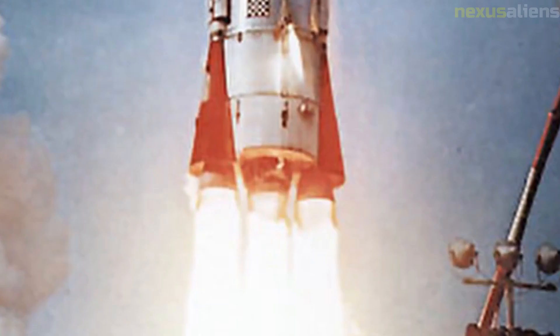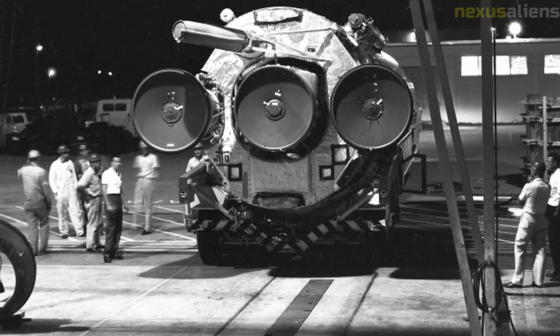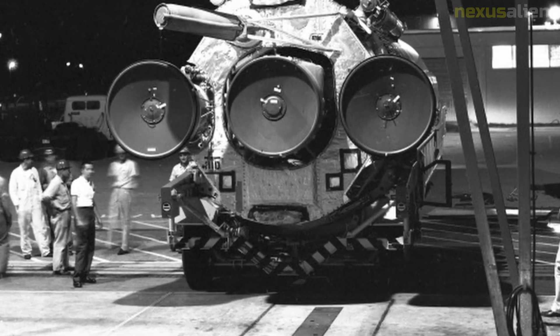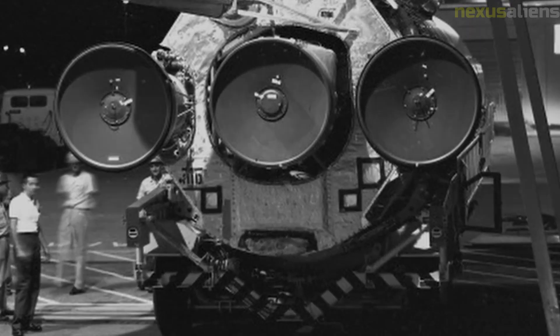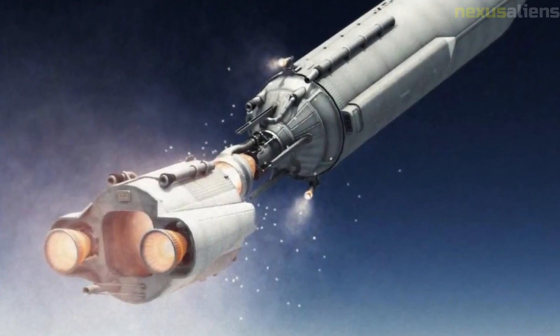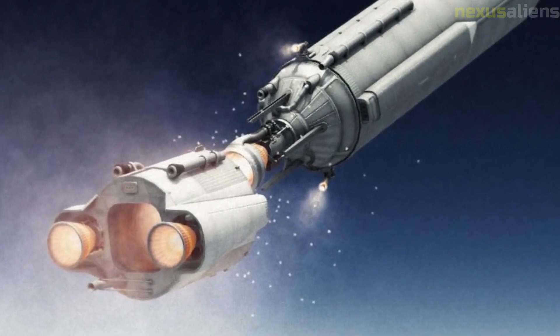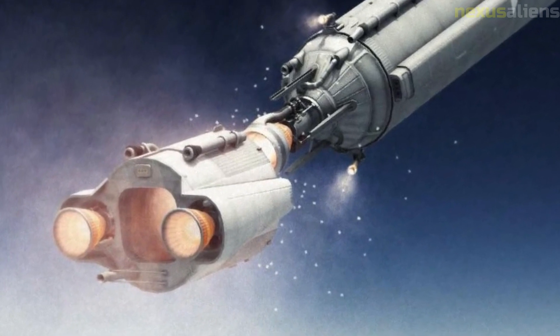Prior Ranger missions and moon exploration: Prior to the Ranger 4 mission, NASA had launched eight other Ranger spacecraft with varying degrees of success. The first six missions were designed to test spacecraft systems and collect data about the moon's environment, while the final three missions were impact missions like Ranger 4. The Ranger program was part of NASA's broader effort to explore the moon and prepare for future manned missions, followed by a series of Surveyor spacecraft designed to soft land on the moon and gather detailed data about its surface.